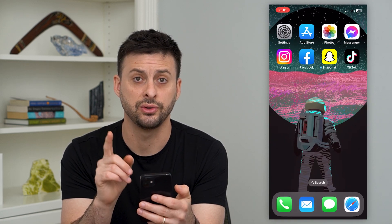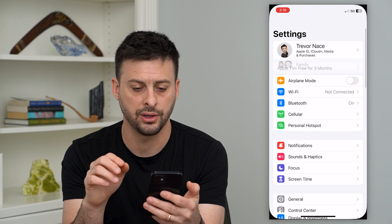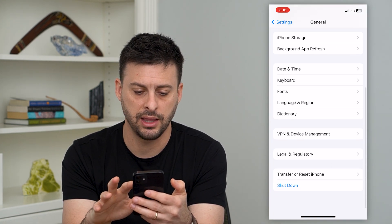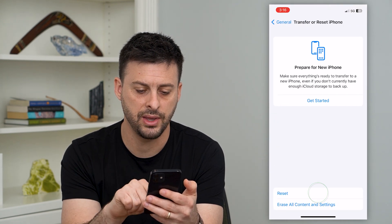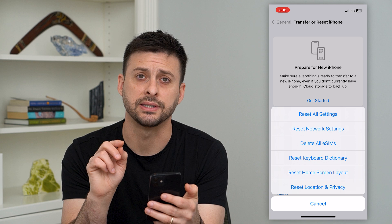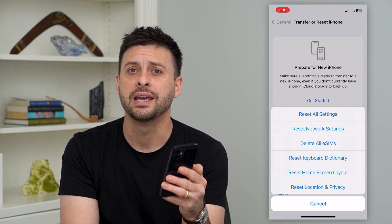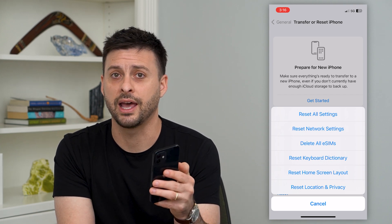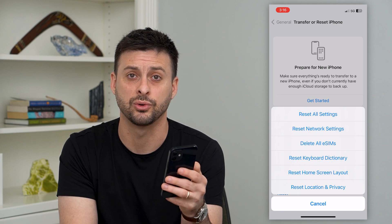Now, if that doesn't fix the issue, the next step is to go into Settings and tap on General. Then at the very bottom, tap 'Transfer or Reset iPhone,' then tap 'Reset,' and then hit 'Reset Network Settings' — the second option. This resets your DNS, your IP address, all those things that are causing that network error when you try to get onto your Instagram app and it doesn't work.